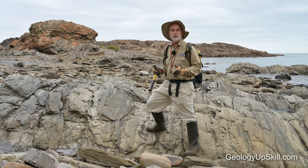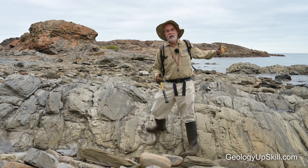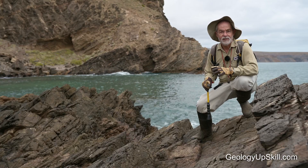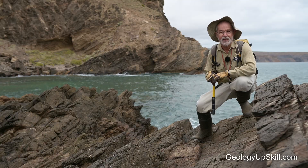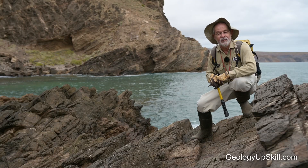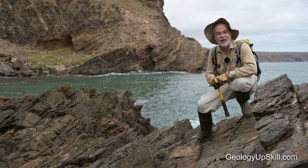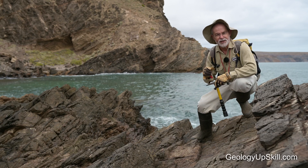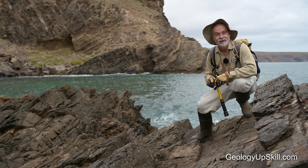I'm here at Second Valley in South Australia on a little headland where the landing scenes for the film Gallipoli were shot. I came here to do a little bit of fishing, and in fact I caught a couple of salmon this morning, but they were pretty small so I decided I'd go and have a look at the rocks instead. It's a good thing I brought some field gear because there are some really interesting rocks here.